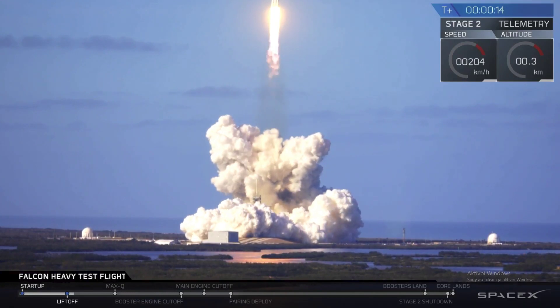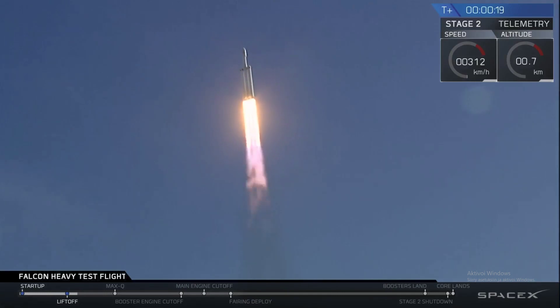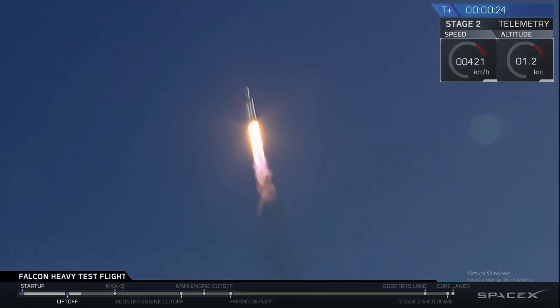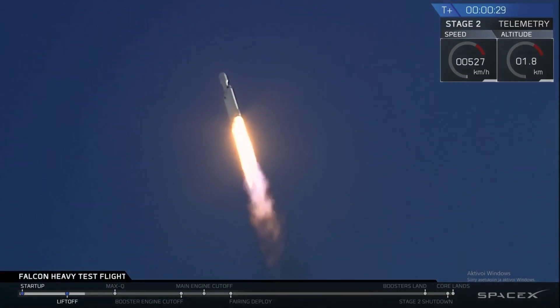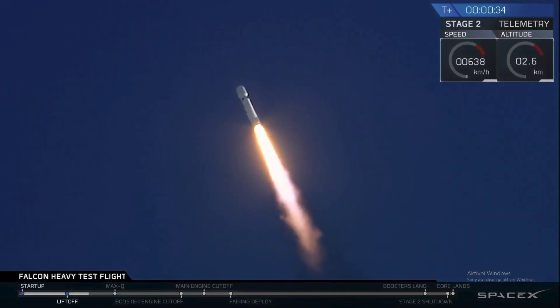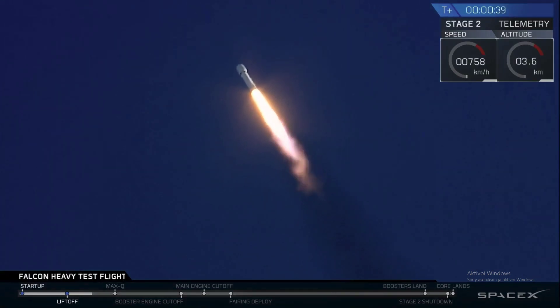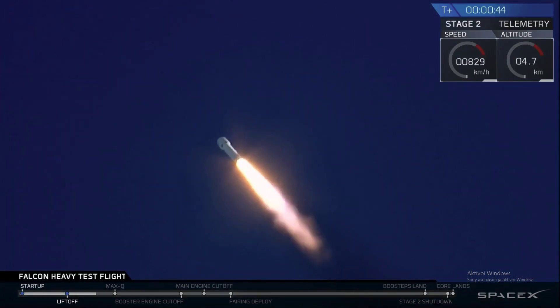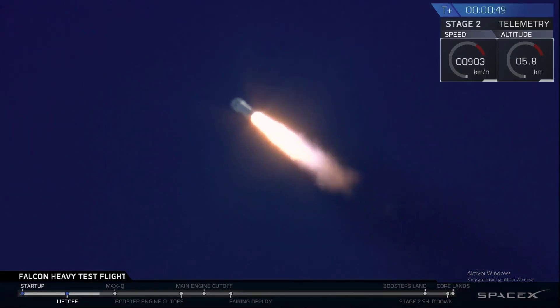The Falcon Heavy is off the ground, pushing back. T-plus 30 seconds — if you can hear me over the cheering — Falcon Heavy heading to space on our test flight. Building on the history of Saturn V Apollo, returning pad 39A to interplanetary mission. We're getting ready to throttle down to Max-Q.